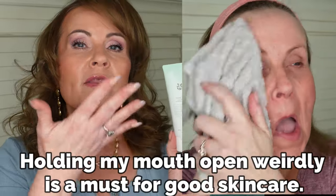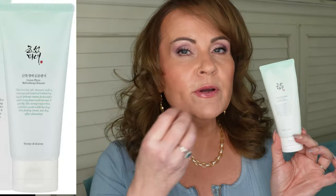Let's start with the cleanser I use in the morning — this is the Green Plum Refreshing Cleanser from Beauty by Joseon. I love this one because it really cleanses off all the oils from the night before. A lot of people don't cleanse in the morning, but it's so important because I've got occlusive products on my skin — very heavy, thick products to lock in moisture. If I don't remove them, anything I apply won't penetrate, so morning cleansing is very important to me.